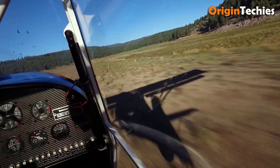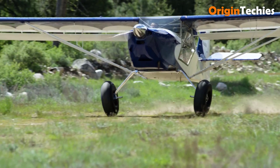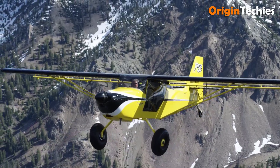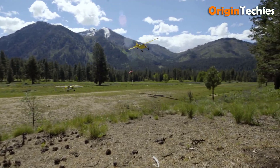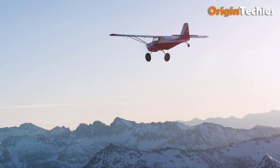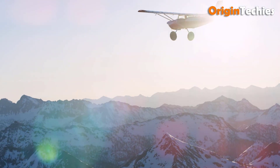The Kitfox Series 7 SuperSport is a versatile experimental light aircraft renowned for its exceptional performance and adaptability. With a wingspan of 31 feet and a wing area of 132 square feet, it offers a spacious cabin width of 43 inches and a length of 19 feet 8 inches. The aircraft boasts a maximum gross weight of 1,550 pounds and an empty weight of approximately 750 pounds, allowing for a useful load of up to 800 pounds. Equipped with a 27-gallon fuel tank, it achieves a cruise speed of 123 miles per hour and a stall speed of 42 miles per hour with full flaps.